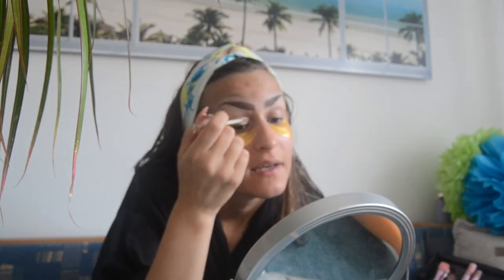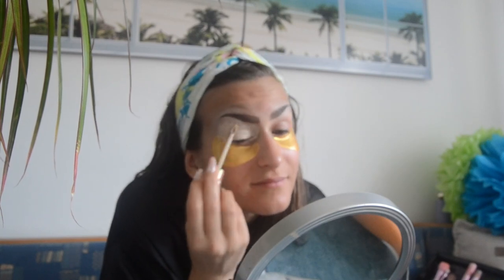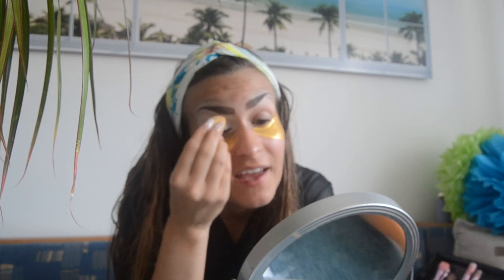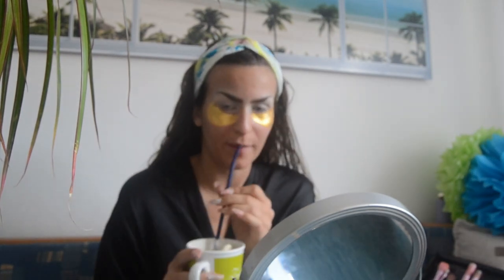Now we go ahead and slightly buff out the concealer with the beauty blender. Since I don't have my eye primer right now, I'm going to use concealer as well because I think that works just as fine. I'll put it all over my eyelid, buffing out my concealer as a base for my eyeshadow. I'm gonna do the other eye off camera while I sip my iced coffee that my nice mom just brought me. And we're back with my concealed eyelids and my iced coffee from my adorable mommy.